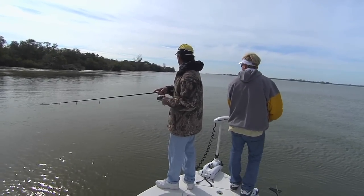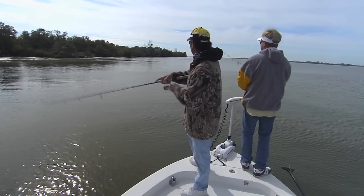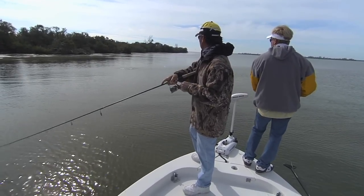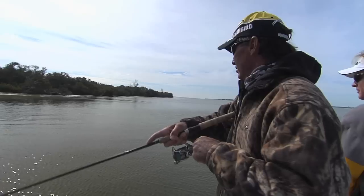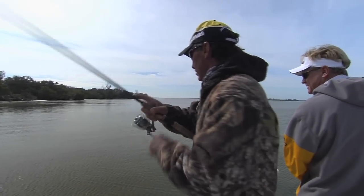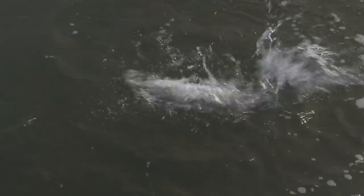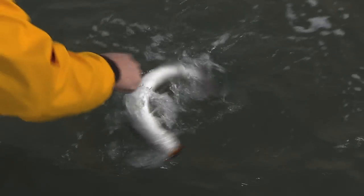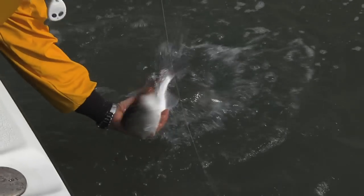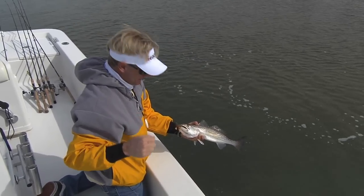There's a fish right here. Get him Sean. Good fish - trout? Big trout. He looked bigger when his mouth came up at first. Cold weather trout brother. That's a beauty. You know for some reason these trout over here, I guess it's the clean water, but these trout over here are so pretty. Look at that fish. Good job brother.